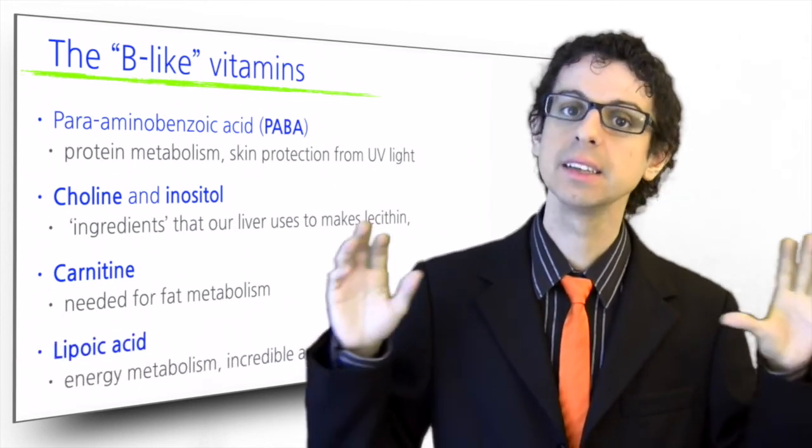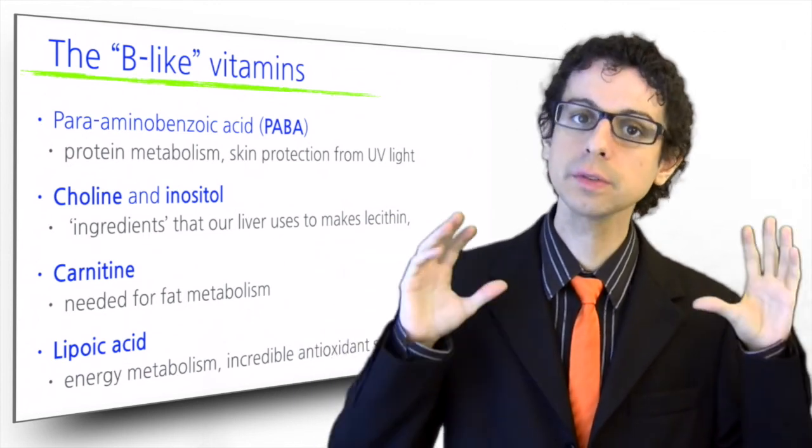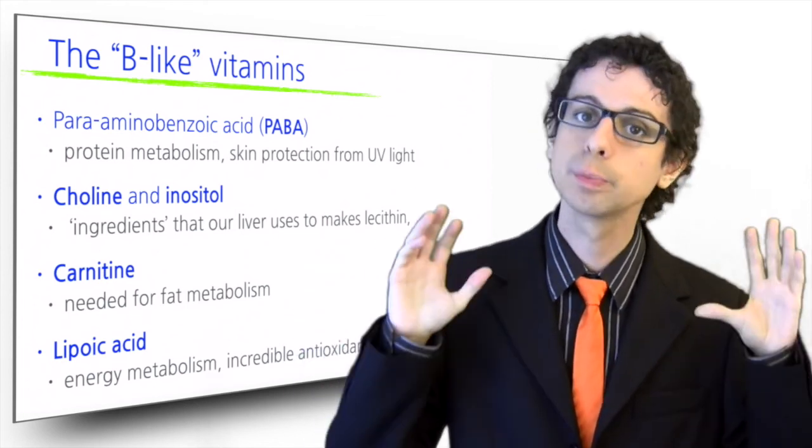Finally, lipoic acid is another molecule involved in energy metabolism, although most of the research focus is now on its incredible antioxidant strength that could possibly prevent numerous chronic diseases.